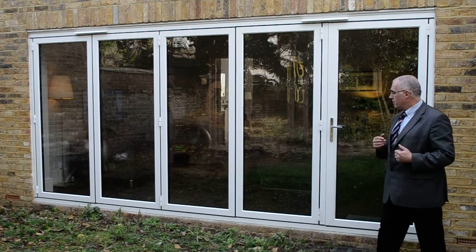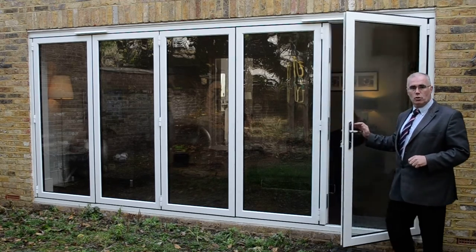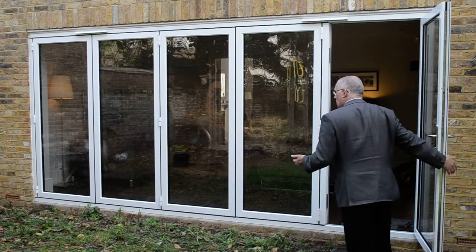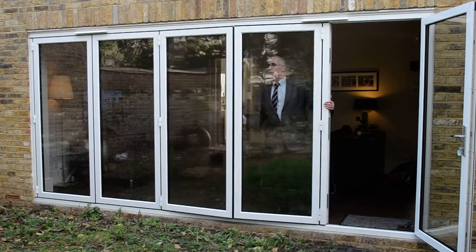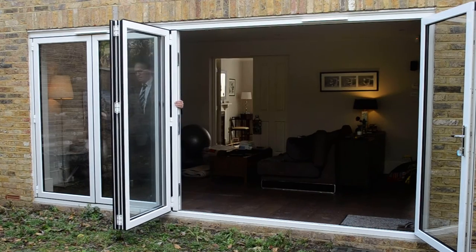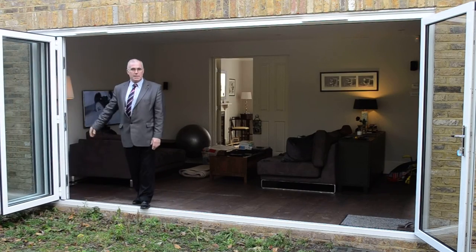So we have five individual sashes on the door. One door that acts as the master door for your traffic in and out all year round. And four doors which simply fold away to open up the whole of the back wall of the house on those lovely sunny days that we all enjoy.